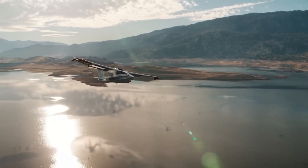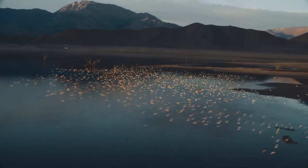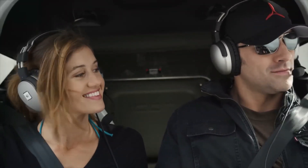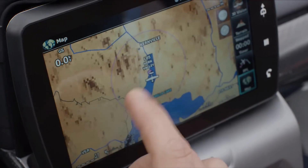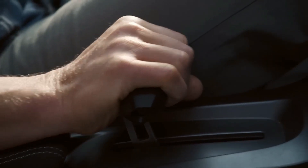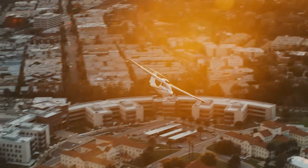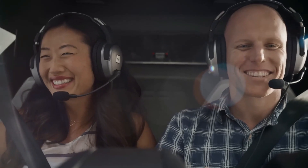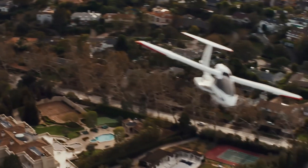The cockpit is designed to be user-friendly even for beginner pilots, featuring a simple interface with an angle of attack indicator to enhance safety during flight. What's more, the A5 is equipped with a full aircraft parachute system, giving an added layer of security in emergencies. With its sleek design and emphasis on accessibility, the Icon A5 offers a new way for aviation enthusiasts to experience the freedom of the skies.